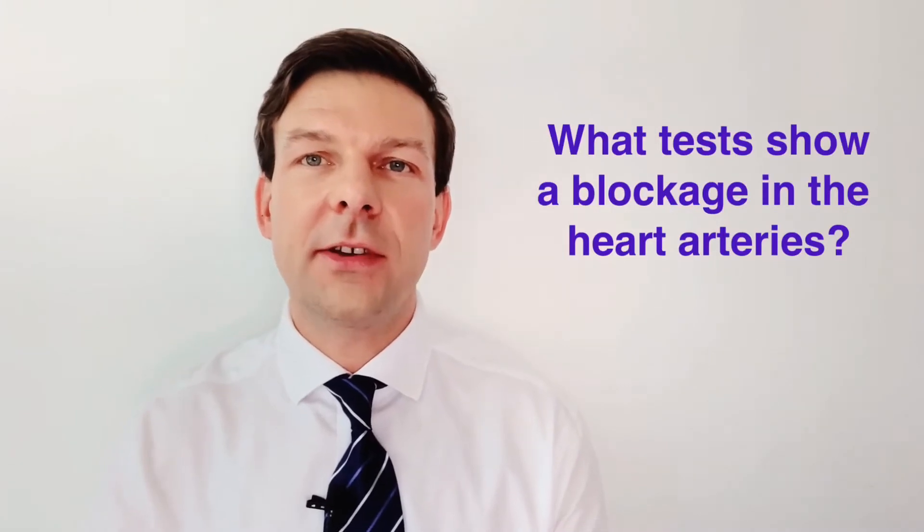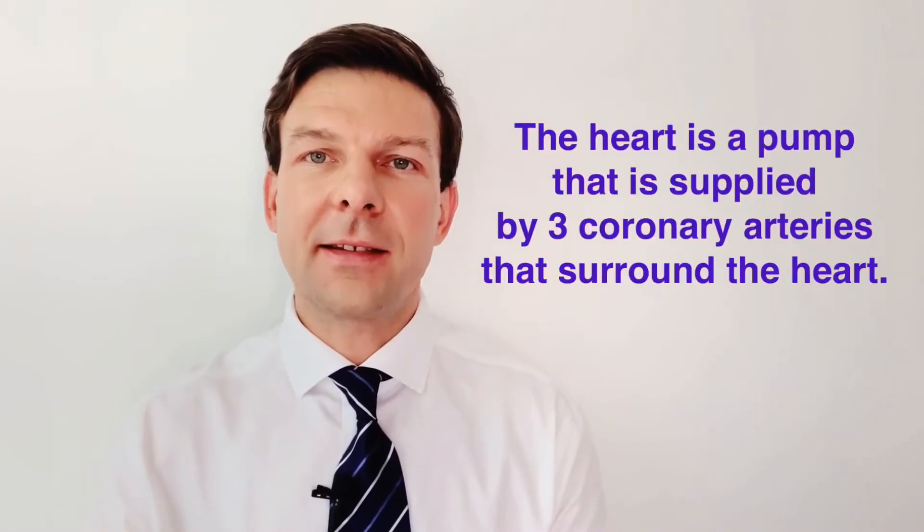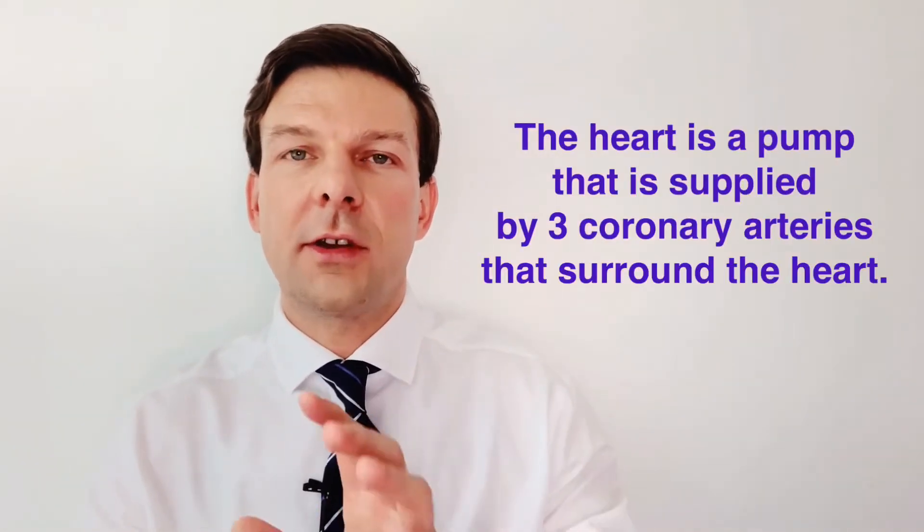I'm not going to go into the intricacies of how you treat heart blockages — I'm just going to talk about how you assess for heart blockages in the first place. The heart is a muscular pump and it gets a blood supply from three arteries that surround the heart.